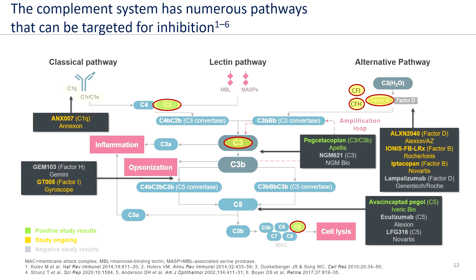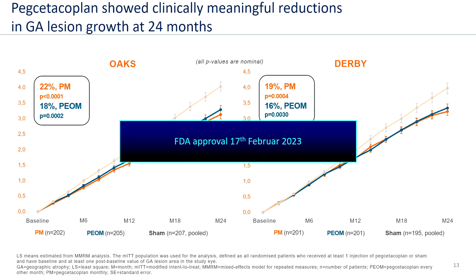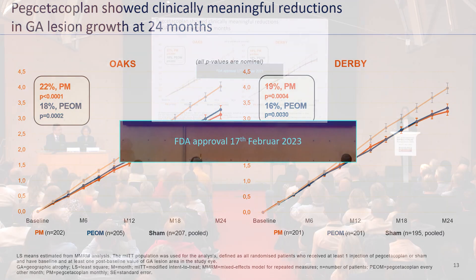Several drugs have been in clinical trials targeting complement inhibition. Some studies ended with negative results and some are still ongoing, but for two agents we have recently reported positive phase 3 study results: pexitacoplane as a factor C3 inhibitor, and avacincaptad pegol as a factor C5 inhibitor. These showed clinically meaningful reductions of the GA progression rate. Pexitacoplane has already been approved by the FDA, and we may expect EMA approval for Europe in 2024 — this will be the first ever therapeutic option for the treatment of geographic atrophy.